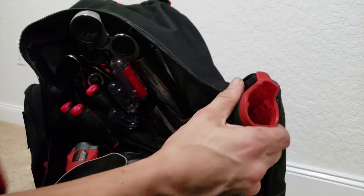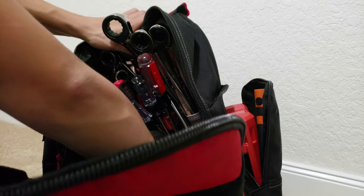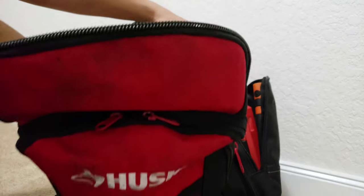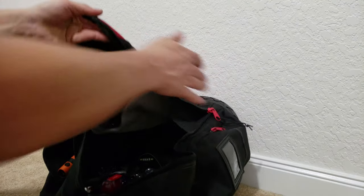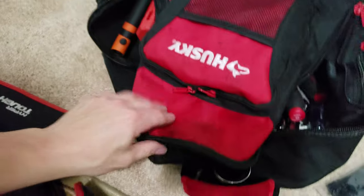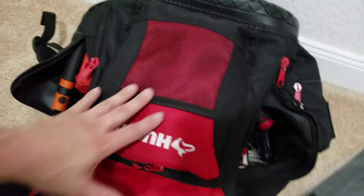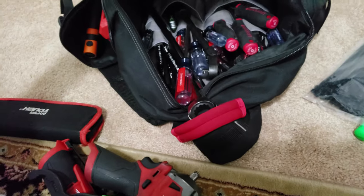I keep my Milwaukee 3/8 ratchet in there as well, the impact stubby, the oil filter plier wrench, and another socket wrench. Of course all this stuff comes out when I'm working with it — I just lay the bag flat down and everything stays right in place. It's a good bag, I do recommend it. It's got a very hard, plasticky bottom to keep things together so it'll sit right up on its own depending on how your weight is distributed inside. I've had no problems with it.